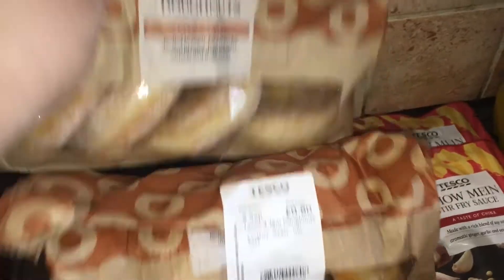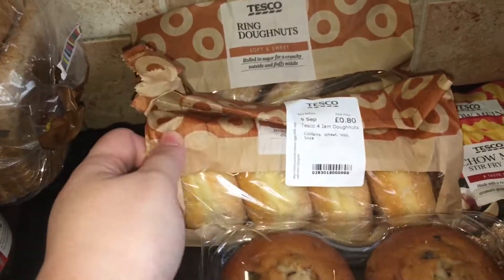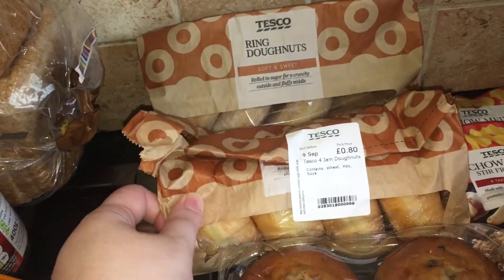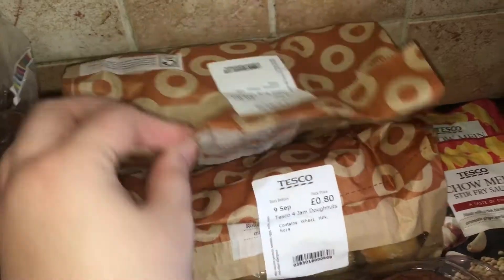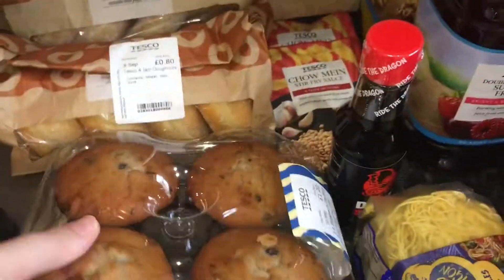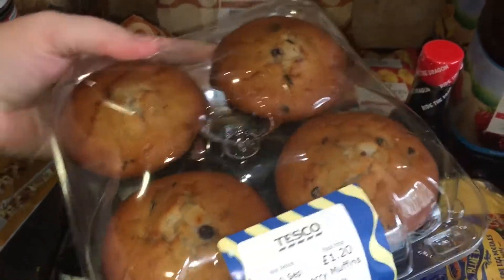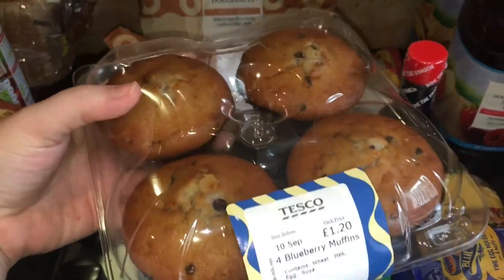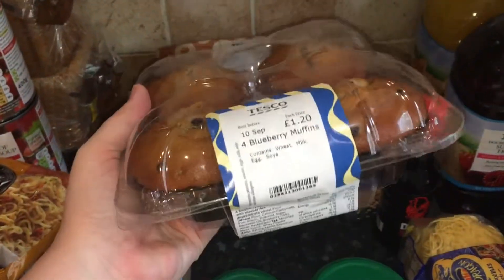We got some ring donuts and some jam donuts — you get four in each and they were 80 pence. And four blueberry muffins for Joe. He is working from home still at the moment in the office upstairs, so as a nice little treat while he's working I got him his favourite.